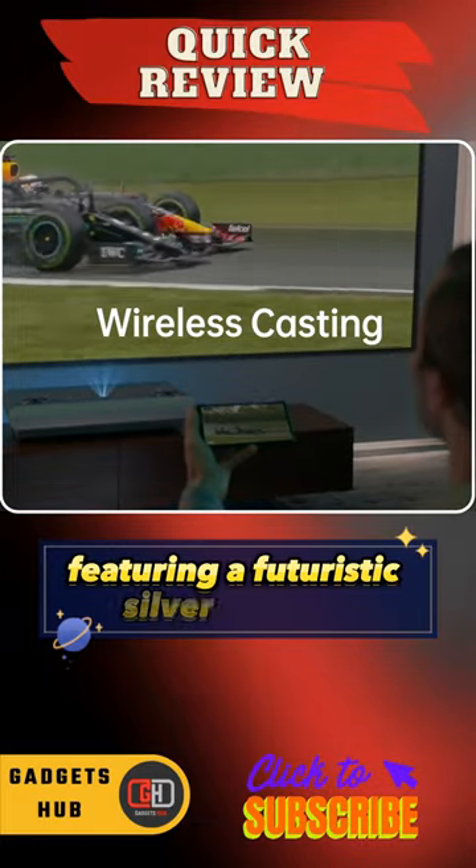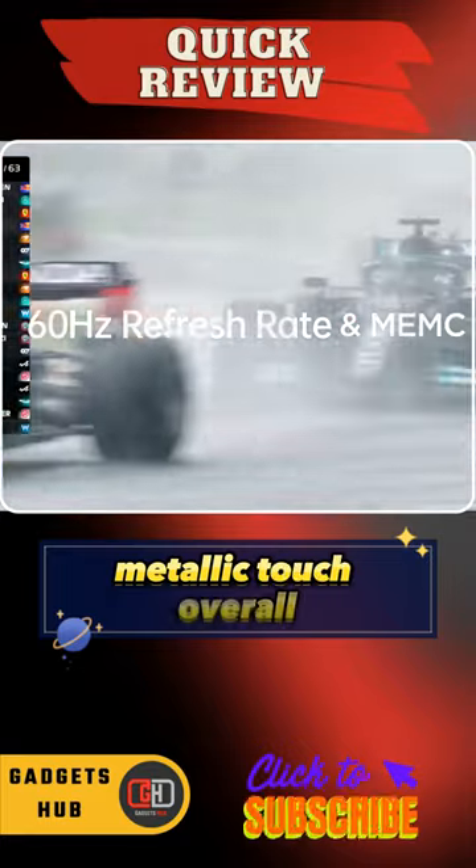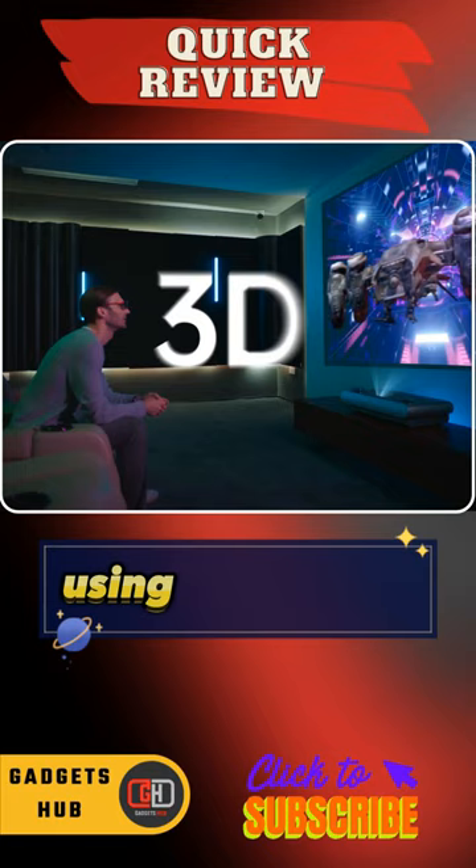Featuring a futuristic silver exterior, the U2 complements your living room with an elegant metallic touch. Overall, enjoy a 100% cinema experience with all your 3D movies using this gadget.